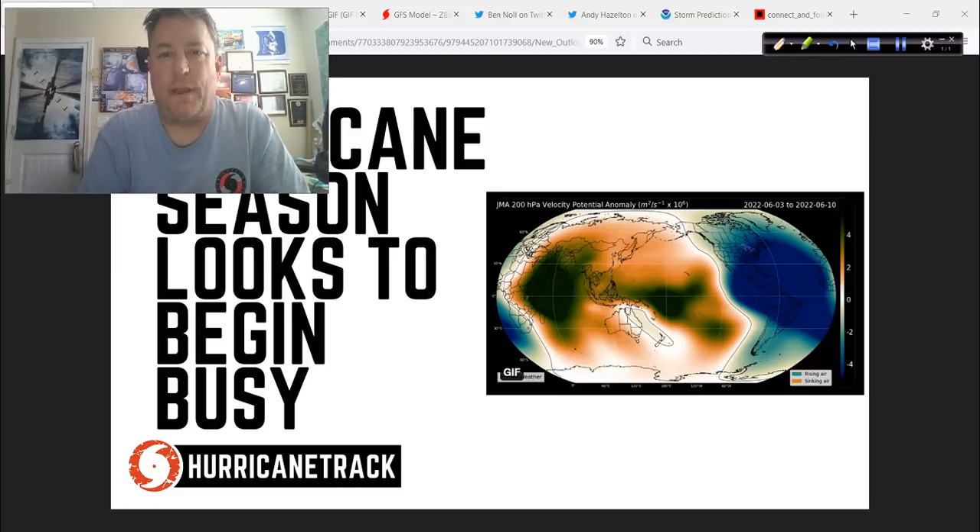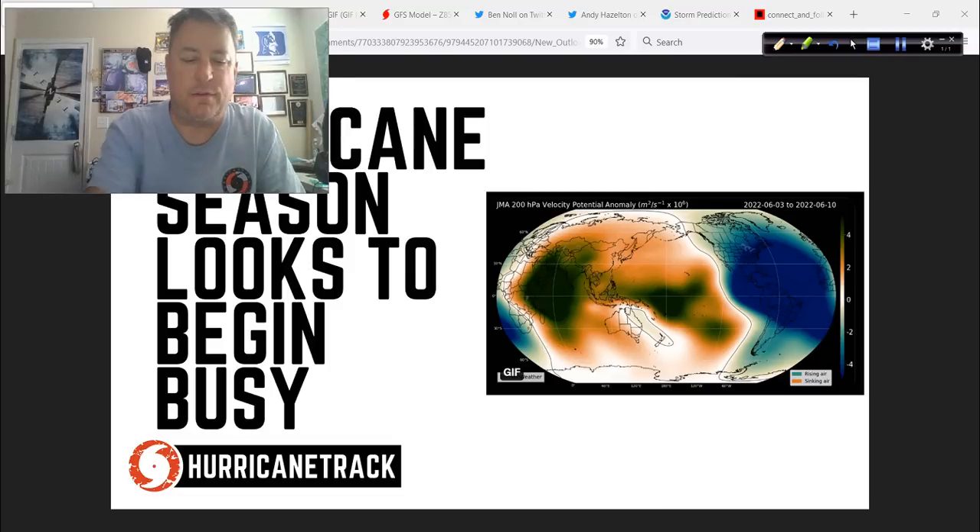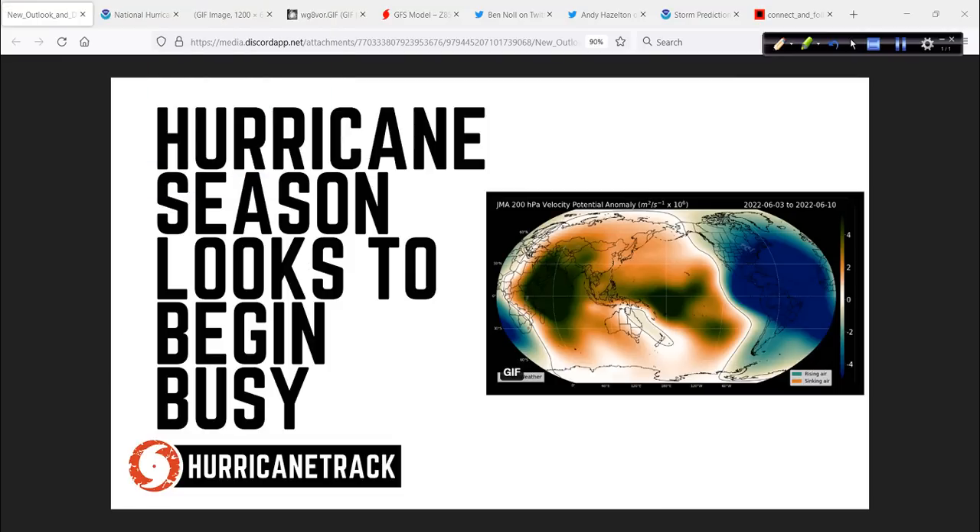Good afternoon. Mark Suddoth of HurricaneTrack.com here. It is Thursday, the 26th of May, 2022. Time for the Hurricane Outlook and Discussion. As the graphic and YouTube thumbnail say, the hurricane season looks to begin busy.